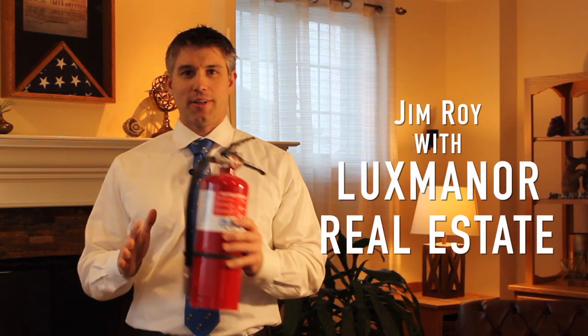Hello everyone, Jim Roy here with Lux Manor Real Estate. It's important to have a fire extinguisher in your home. I recommend keeping one in or near the kitchen, preferably visible and easy to access.